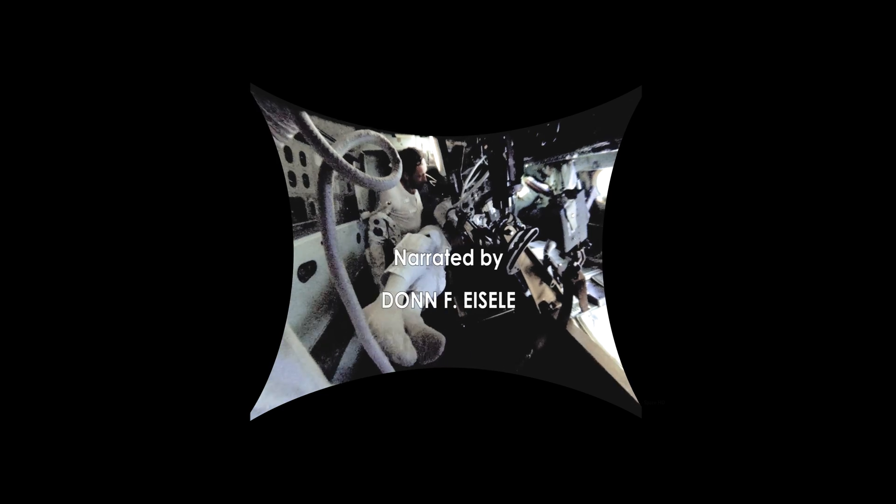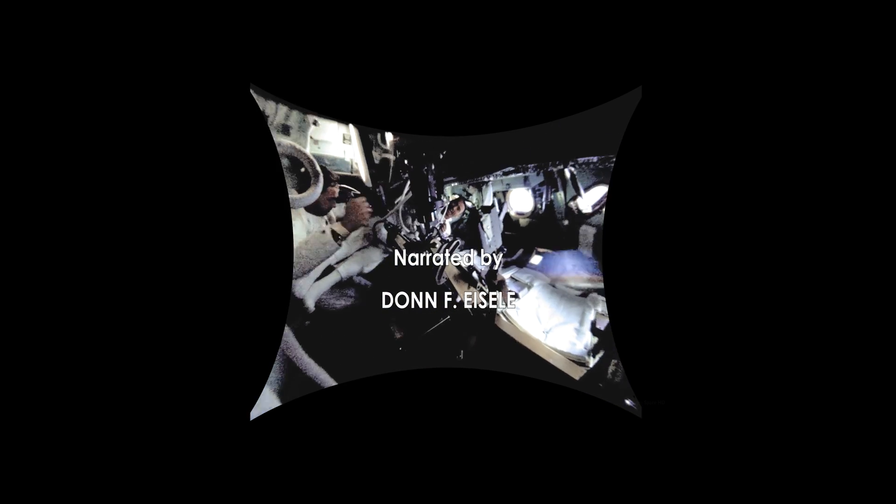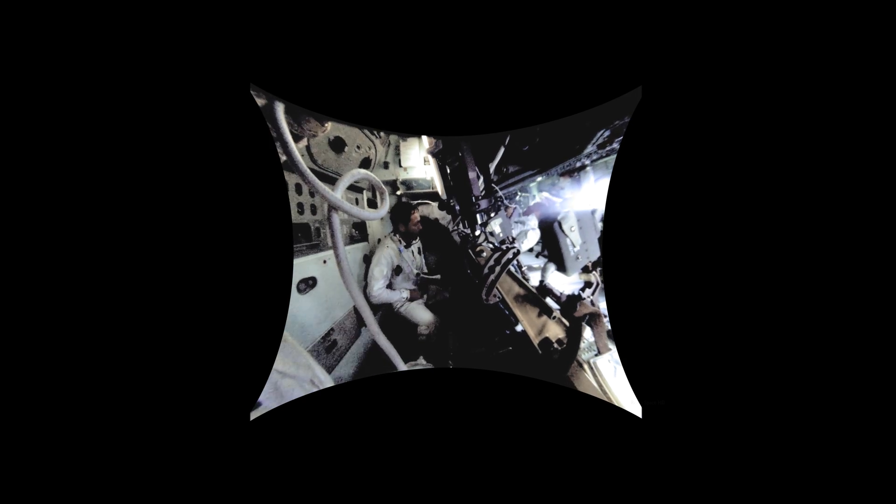Before Apollo 7, which was, of course, the first manned flight in the Apollo program, there was a lot of concern about how much difficulty we would have moving around inside the spacecraft under weightless conditions. Intravehicular activity, this was called, or IVA for short. We hadn't had experience with this before because Mercury and Gemini spacecraft were simply too small.